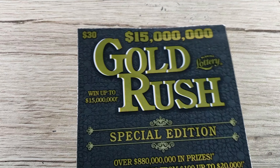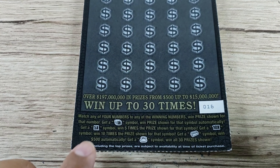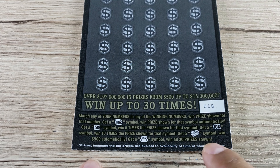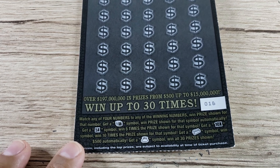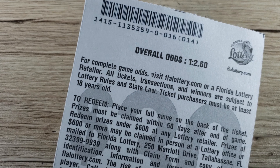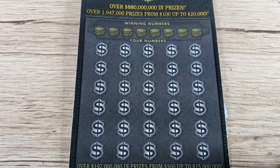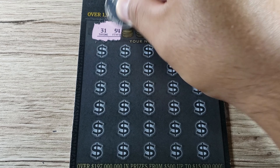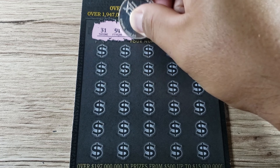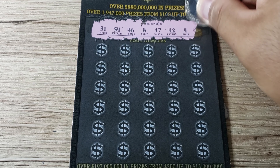It is Gold Rush Special Edition time — this is ticket number 16. What are we looking for? The 5x stack of coins, the money bag, gold bar, or the 10x. We have not found any of those yet — nothing bigger than a hundred dollar prize on this ticket series so far. The overall odds are one out of 2.6, so roughly one in three. Hopefully this is one of those winners, but we'll find out in a couple minutes.